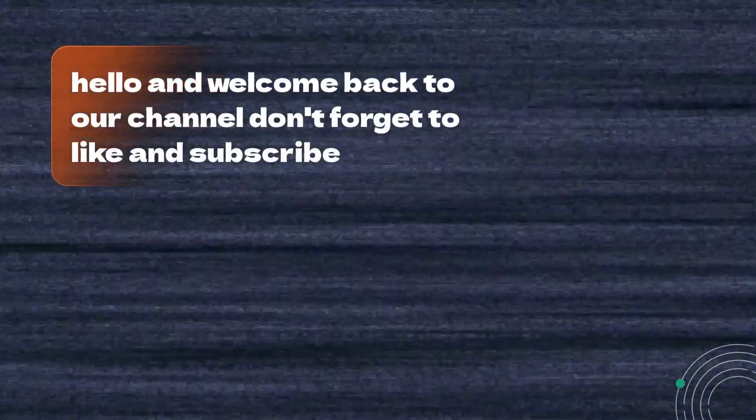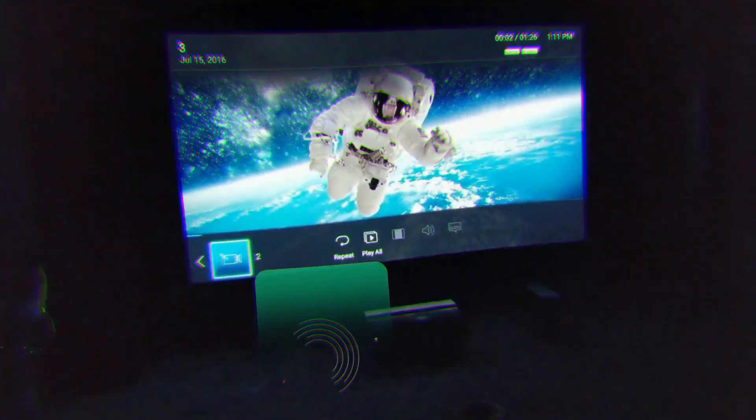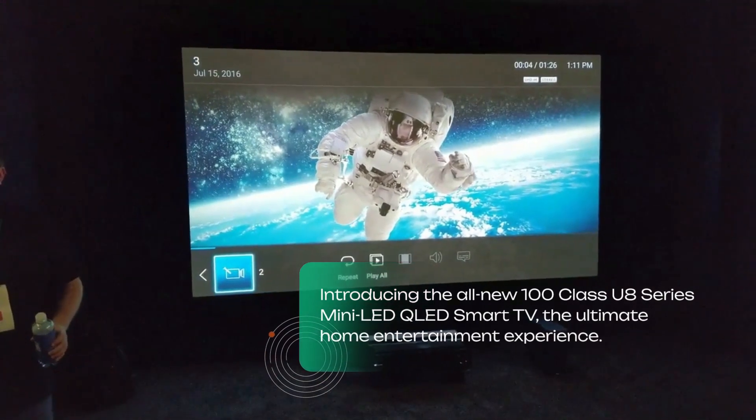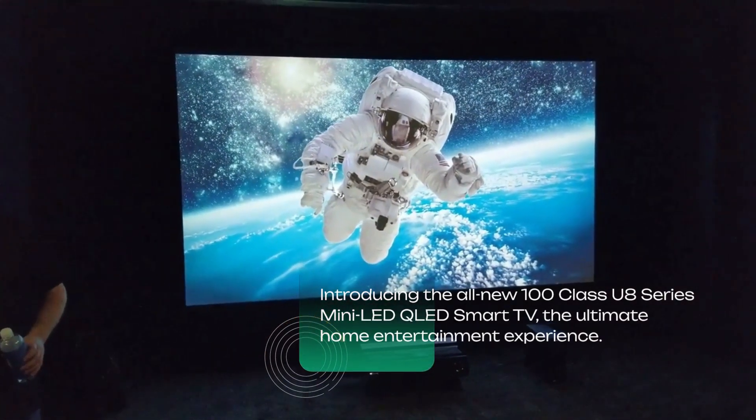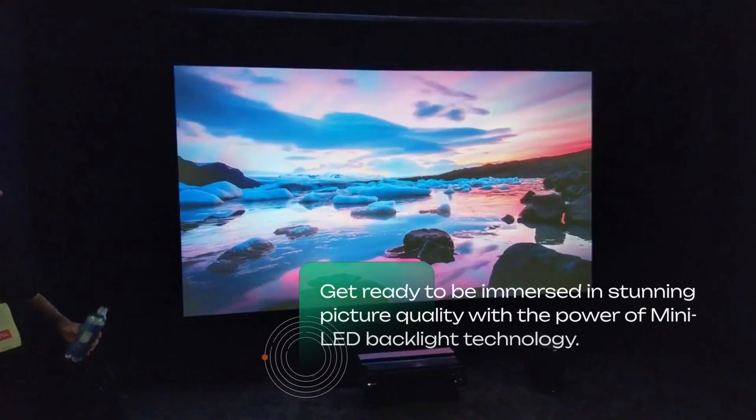Hello and welcome back to our channel. Don't forget to like and subscribe. Introducing the all-new 100 class U8 Series Mini LED QLED Smart TV — the ultimate home entertainment experience.